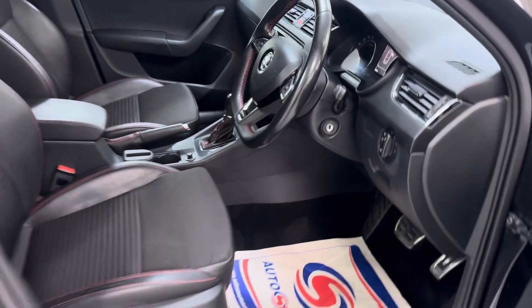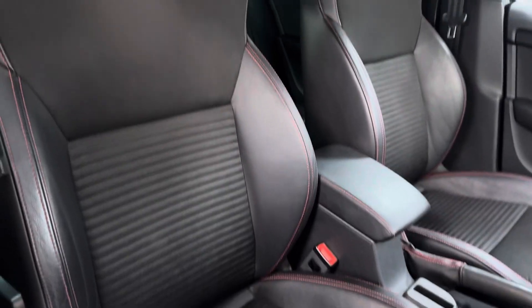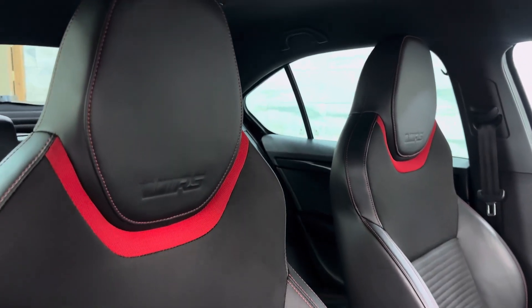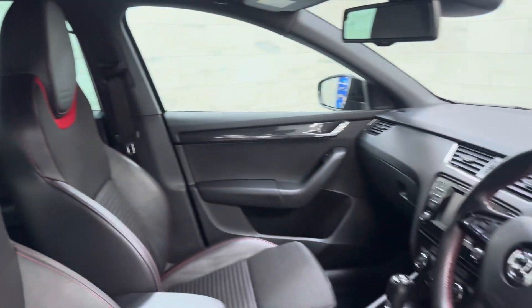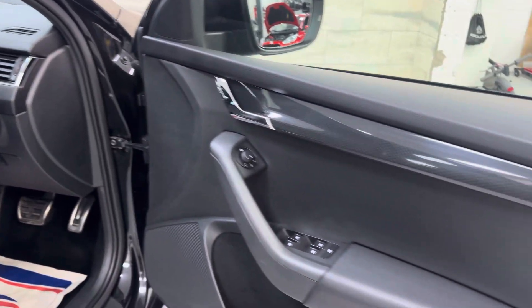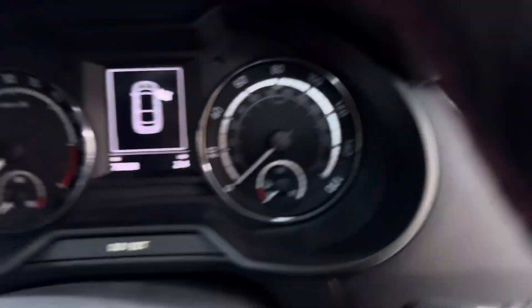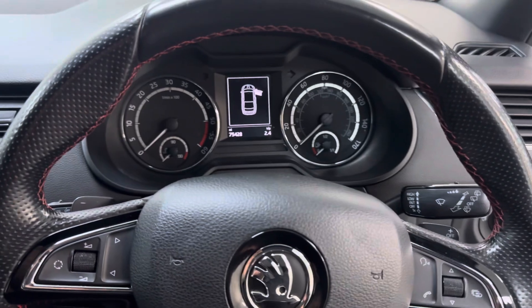Up front, the tombstone-style seats — as I like to call them — again in super condition with the red stitch and embossed VRS logos. The multifunction steering wheel and switchgear are all in very nice condition.